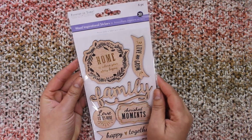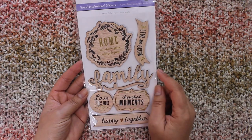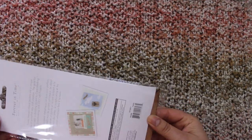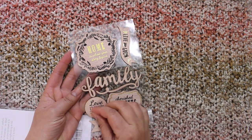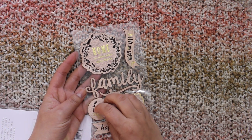I really suggest you go get some of those because they are very nice. I also got these wood inspirational stickers. I'm going to use these around Christmas time for scrapbooking or something like that. In Michaels these would be like five dollars. Let me open them up.